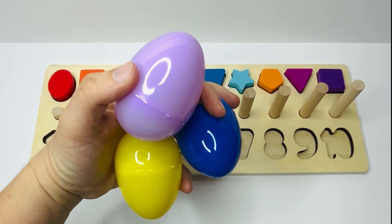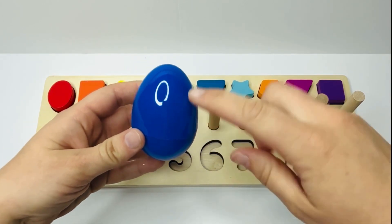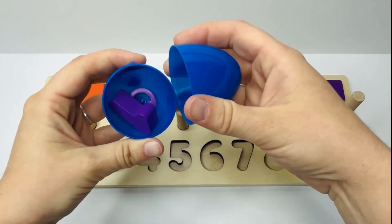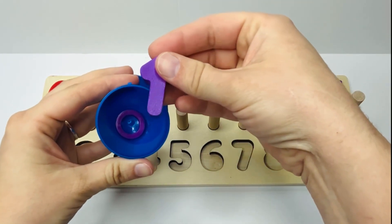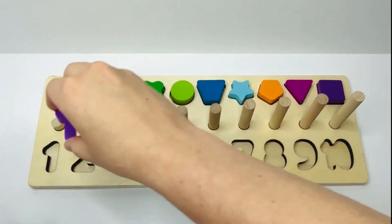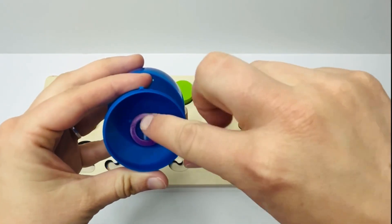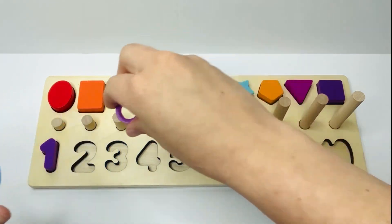Let's open our eggs and see what's inside. Look, this egg is blue. What's inside? Inside is the number one — a purple number one. Number one is at the beginning of our puzzle. See here. And look, inside is one ring. One purple ring.